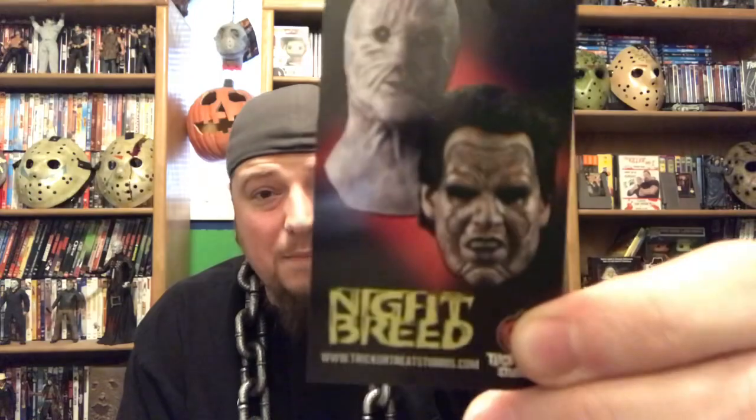The picture of the Dr. Decker mask does look a little better in the photo than when it arrives, but I feel like it's not a huge difference. I have zero plans of getting the Boon mask. The tag says 'Nightbreed' and shows the two masks they made — the Boon and the Dr. Decker. There's also the little Trick-or-Treat Studios care tag, and of course it says Dr. Decker right there.